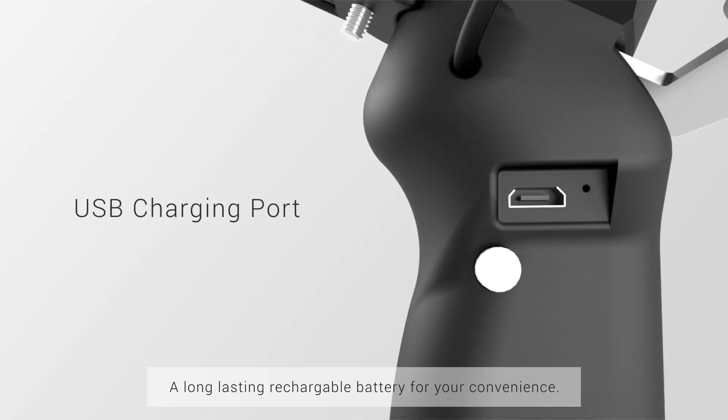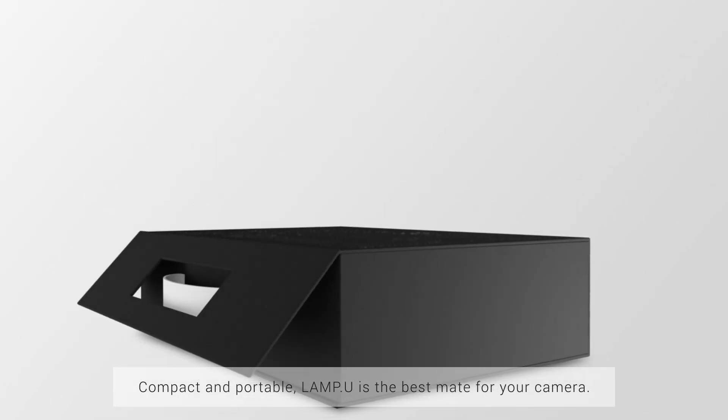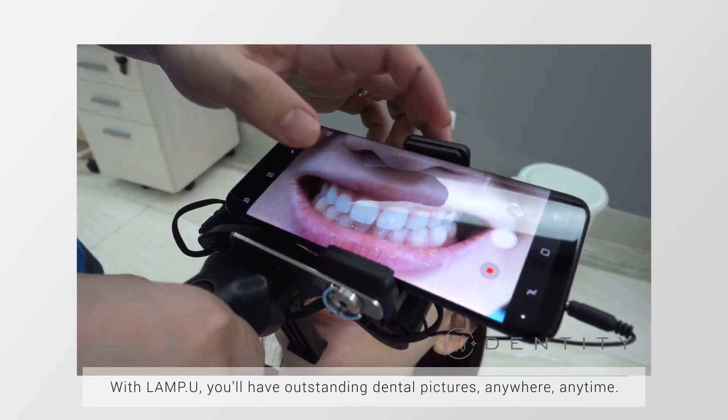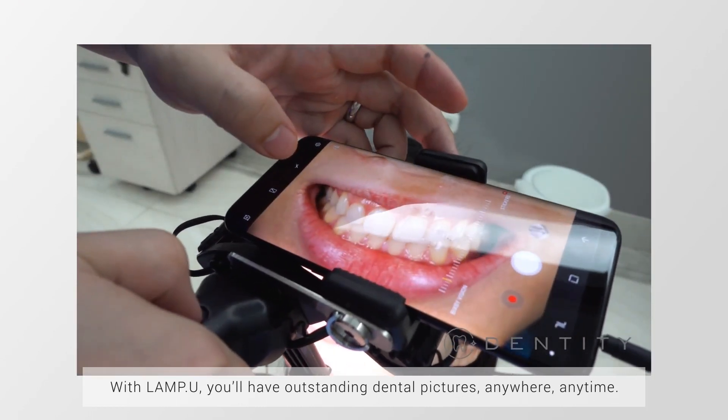A long-lasting rechargeable battery for your convenience. Compact and portable, Lampu is the best mate for your camera. With Lampu, you'll have outstanding dental pictures anywhere, anytime.